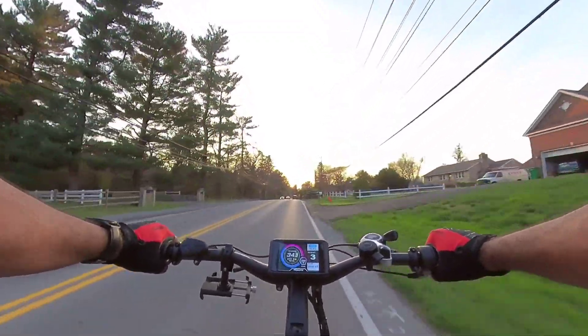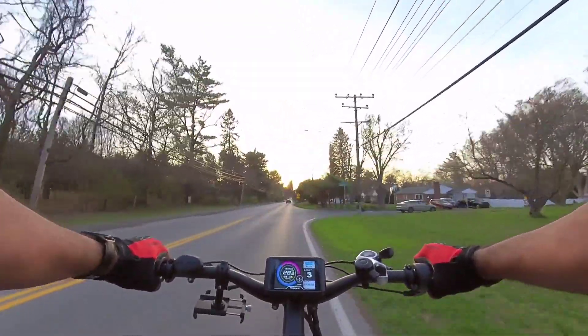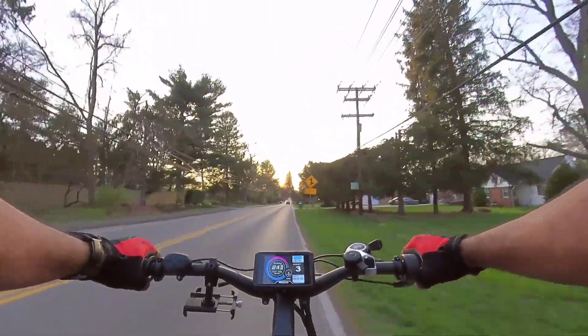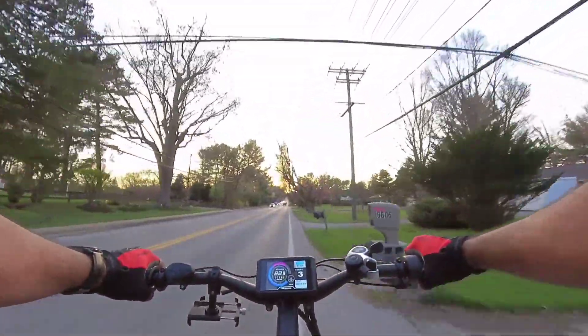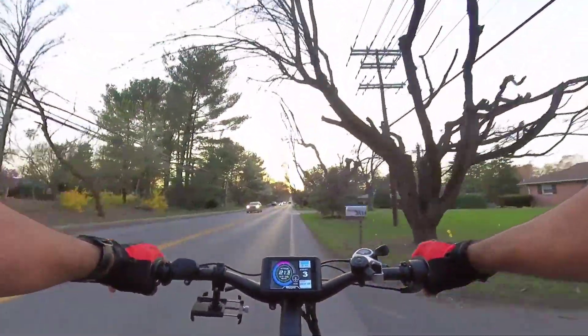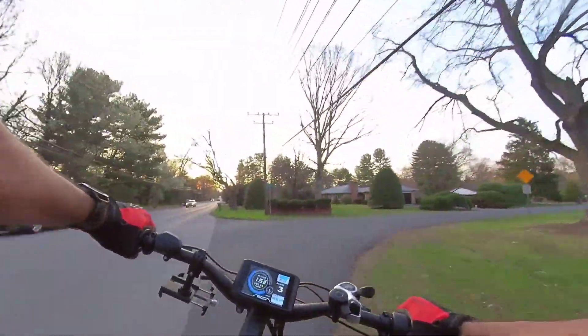I still ain't installed my mirrors, so I don't like that because I can't tell what's behind me. It's looking like I see the police sitting right there. I don't know if that is or not, but we're pretending to pedal regardless.